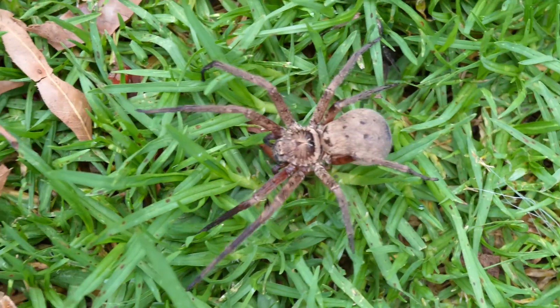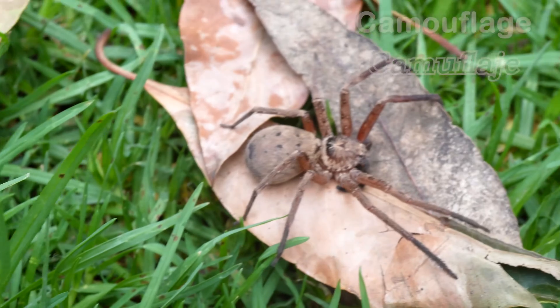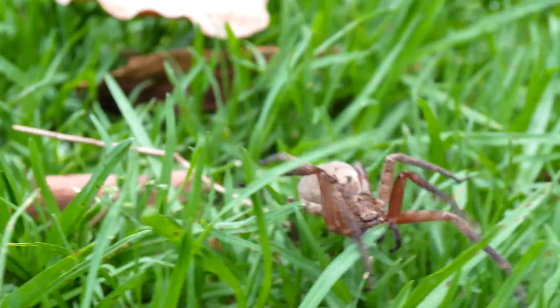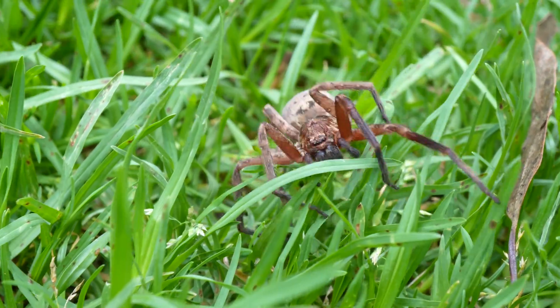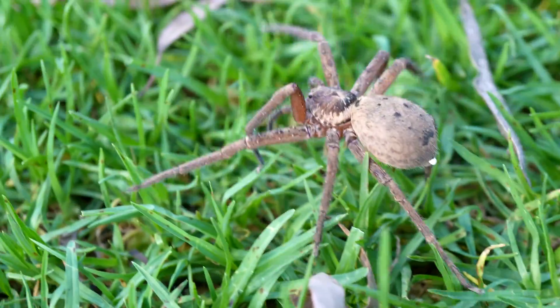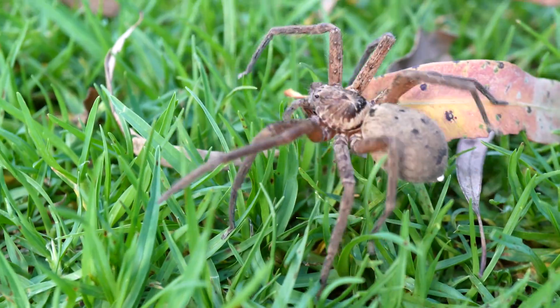Most huntsmans are gray or brown, and sometimes they have banded legs. Their mottled coloration can camouflage them on the trees and rocks where they live. They generally live under loose tree bark, in crevices, or under rocks and logs.